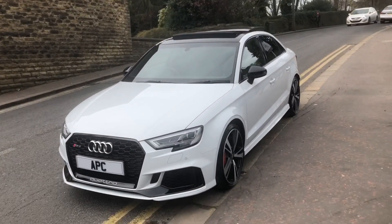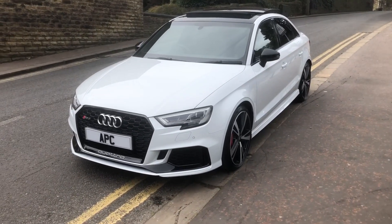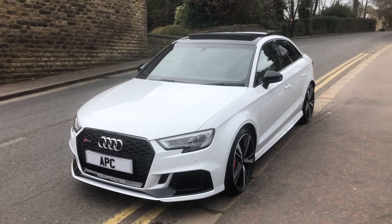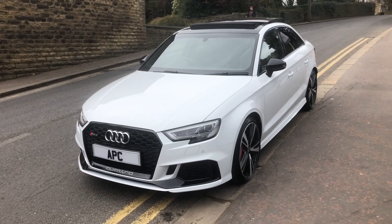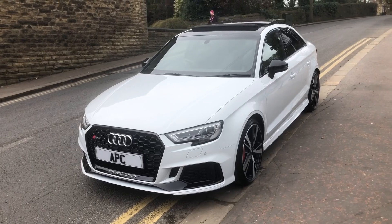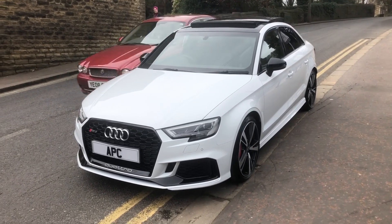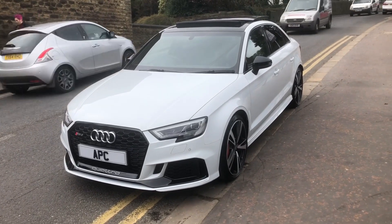Isn't it beautiful? 2018 on an 18 plate. There's not many on the 18 reg because they only did a few before they stopped production, so this is one of the last. It's the 400ps new model — the quick one with the aluminium block — and it's in the saloon, which was the new body style for the mark 3 RS3. This car's finished in glacier white.